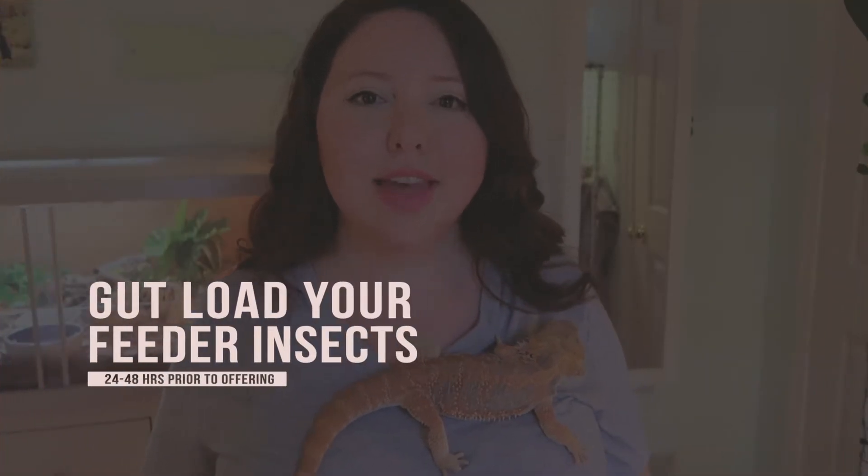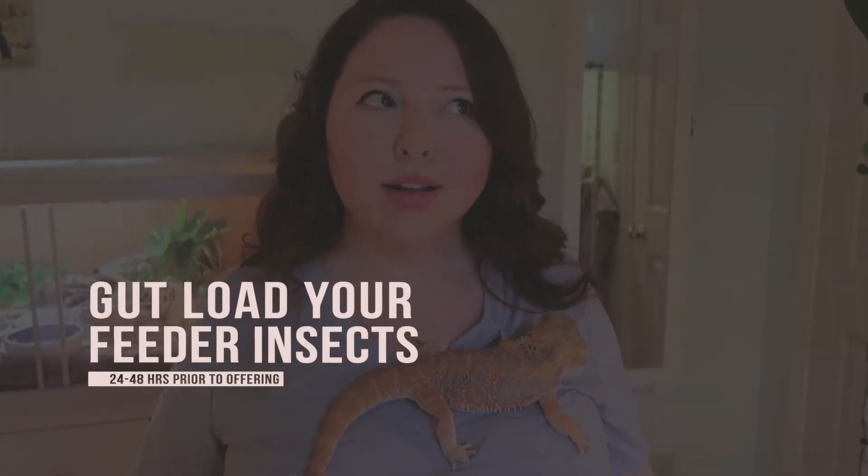You should be gut-loading your feeder insects, which means feeding them a healthy, nutritious diet before you feed them to your reptile — about 24 to 48 hours before. That's going to really boost the nutritional value of that insect. Getting your bearded dragon to eat insects is the easy part. Now let's dig into the part that most people struggle with: the salad portion, because you can't just feed them anything. You have to give them specific types of plants, otherwise it's not healthy.